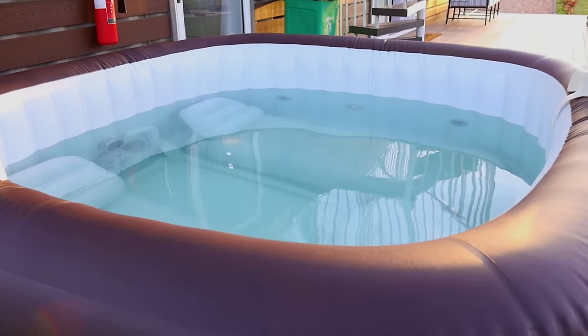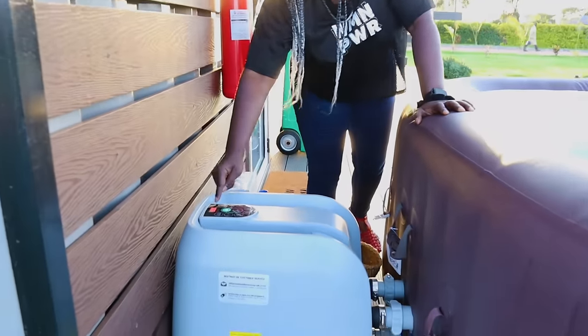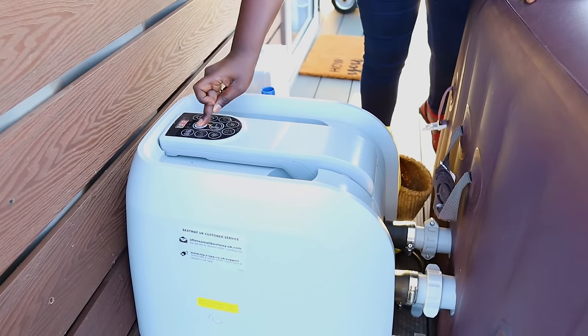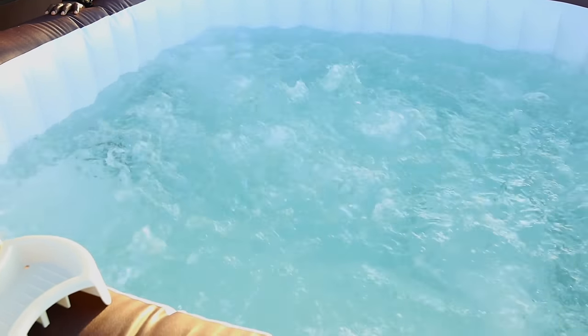Let me show you something. If you want the bubbles, you just turn it on — click this. Did you hear that? Perfect. You can switch to that mode.